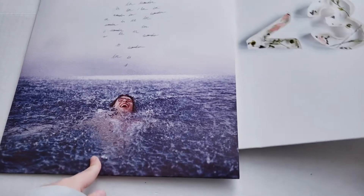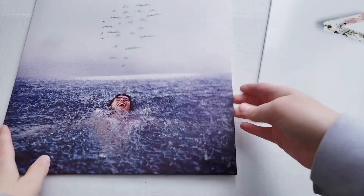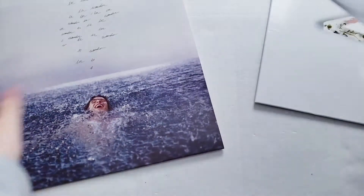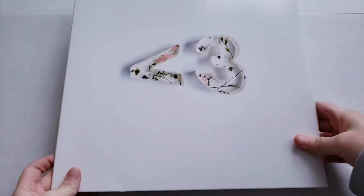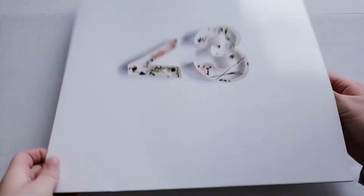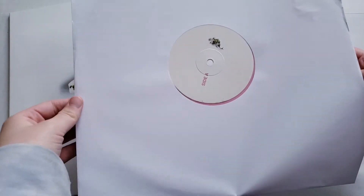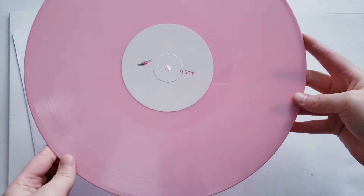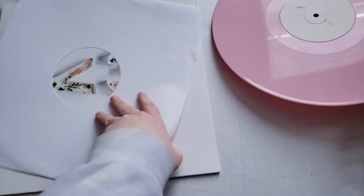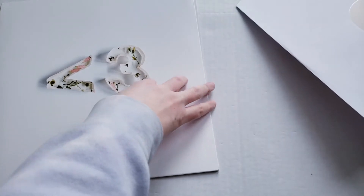I also got some vinyls in the mail. I'm not sure if this came in January but I'll show you — it was a gold vinyl. This one is by Nightly, they're a band. It was kind of an impulse buy; I really didn't need it but I really love the color and the album is actually very, very good.